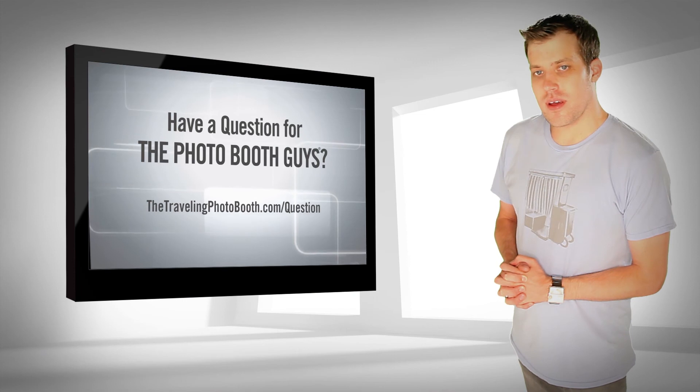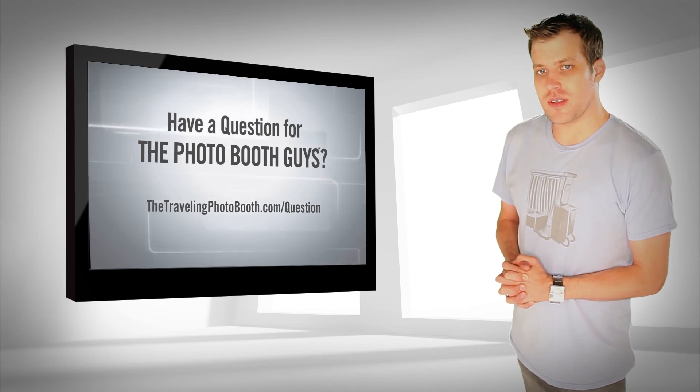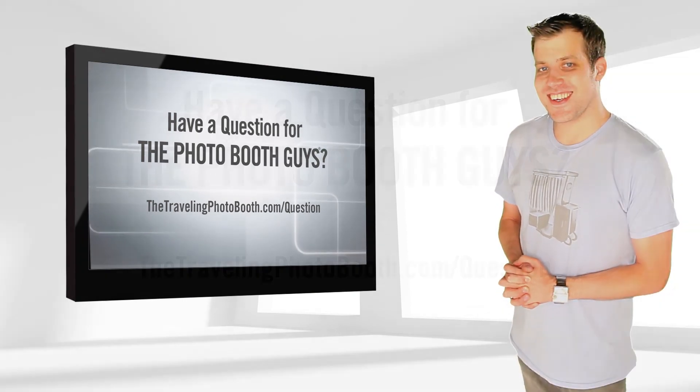That's it, have a great day, keep sending us your questions, and remember, rent the greatest in the galaxy.